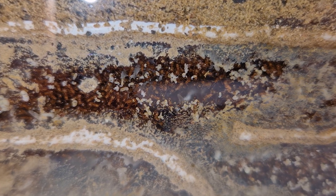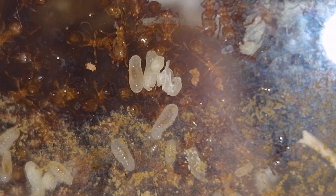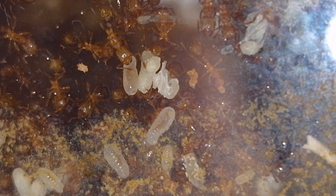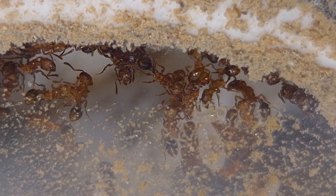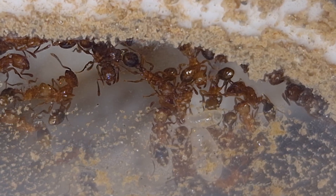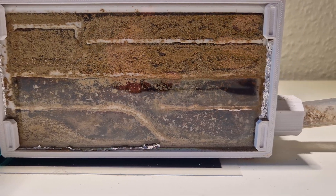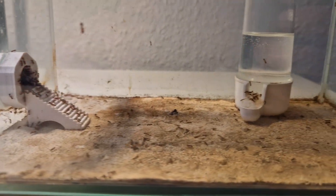When was the last time you took care of 5,000 individuals, bathed them, fed them, and put them to bed? Not an easy task, but together and with good communication, it all works out and the colony has become so successful and strong precisely because of this cooperation. This also includes the many queens. Unlike what is commonly assumed, many ant species can have more than one queen.